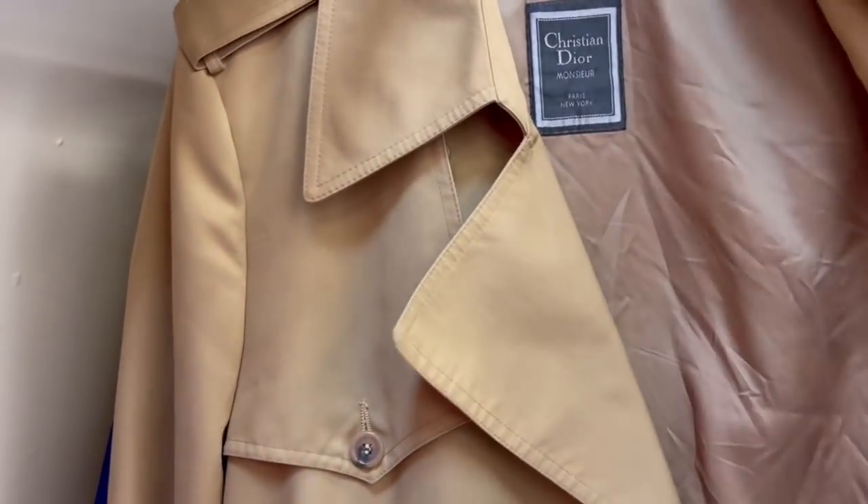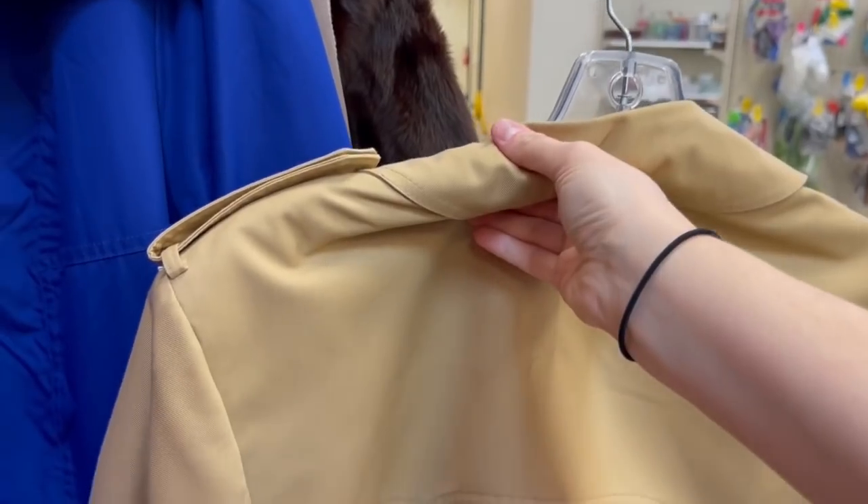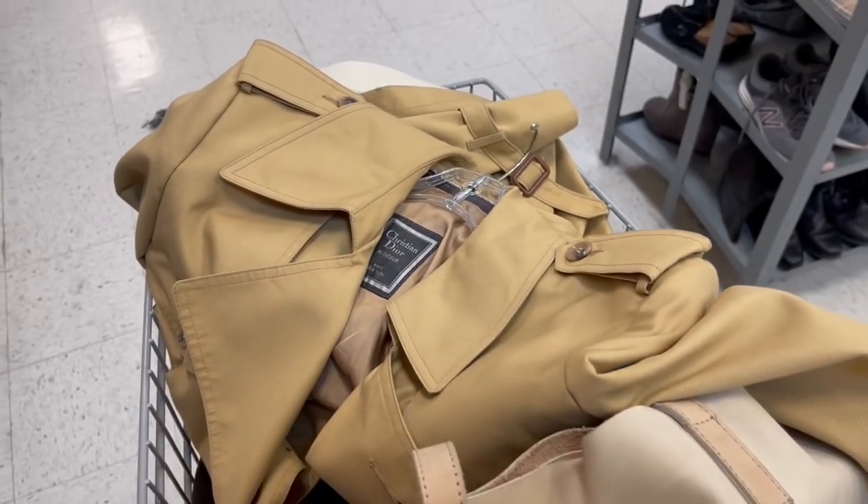A Christian Dior trench coat — going in the cart! I literally have no words for what I just found. I don't see a price on it but we're going to ask them and hopefully they'll sell it to me. Best find ever.